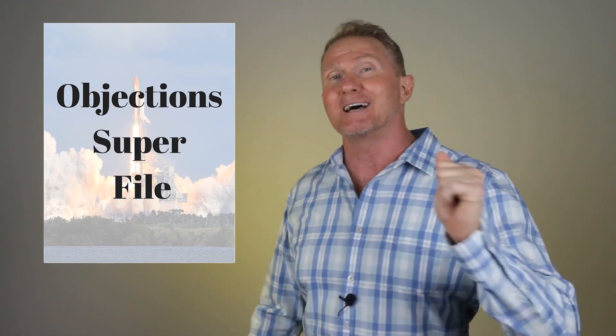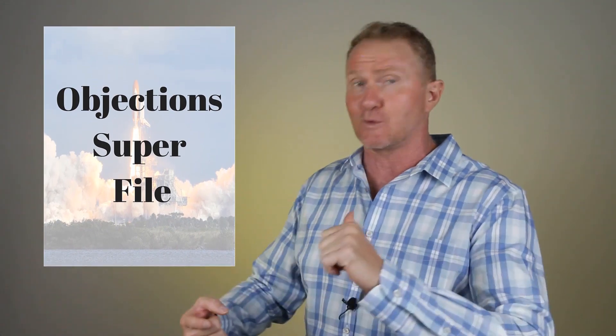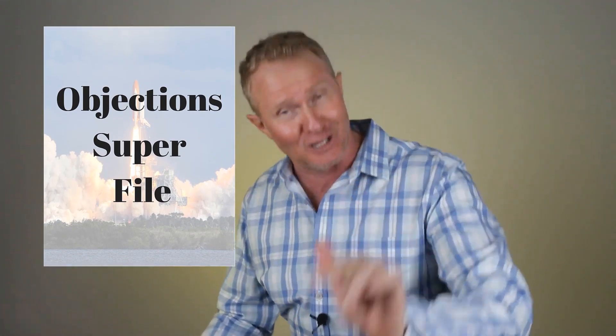The objections superfile has scripts for overcoming objections while door knocking leads, setting appointments, and closing the sale. If you use the methods in this file, I promise you your sales numbers are guaranteed to go up. This video is all about minimizing objections upfront.